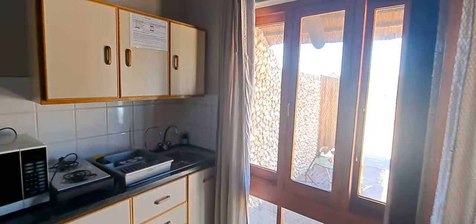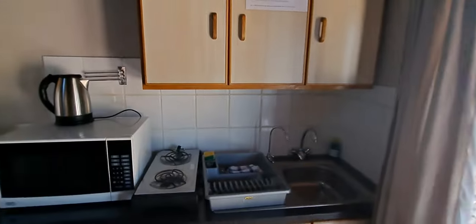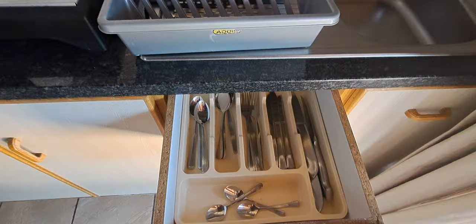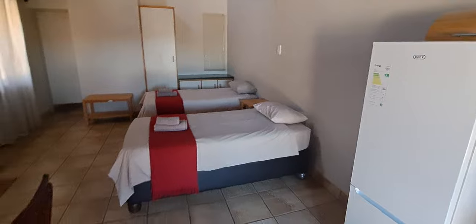It comes with dishes, dish soap, all the basic cutlery, a toaster, pots, pans, kettle, microwave, hot plate, and a nice little fridge. It's very cool in here — it's nice! I don't think we'll even need AC.